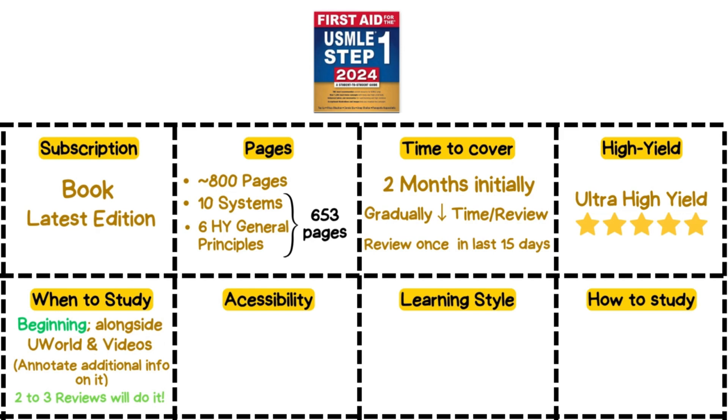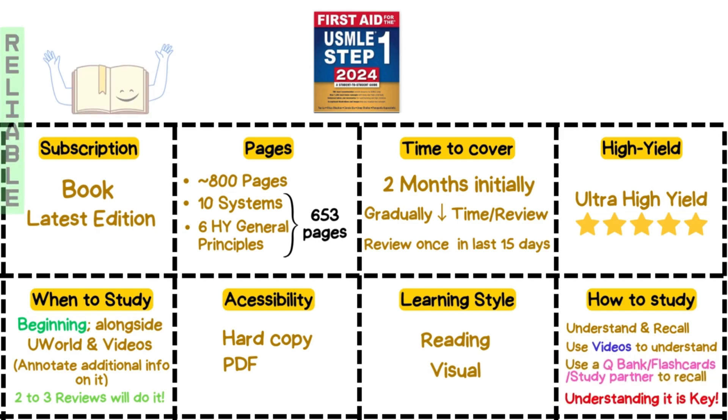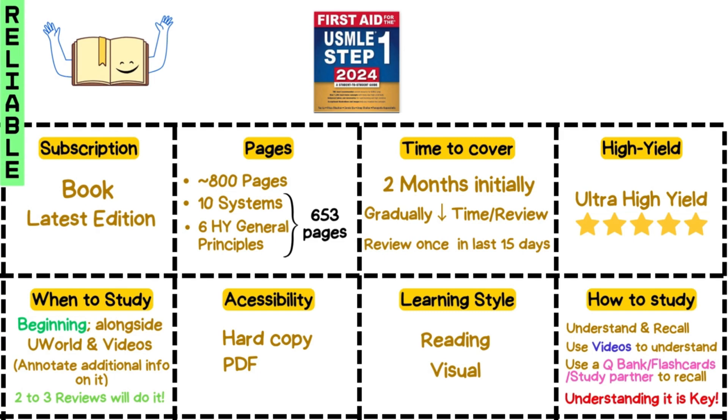First Aid is available in PDF format as well, and many students find it super convenient for on-the-go studying. Two key things to remember: you want to understand concepts deeply and recall them quickly during the exam. Videos help with understanding, while question banks, flashcards, and study partners boost recall. All in all, First Aid is a reliable resource that covers all the essentials for Step 1 preparation.